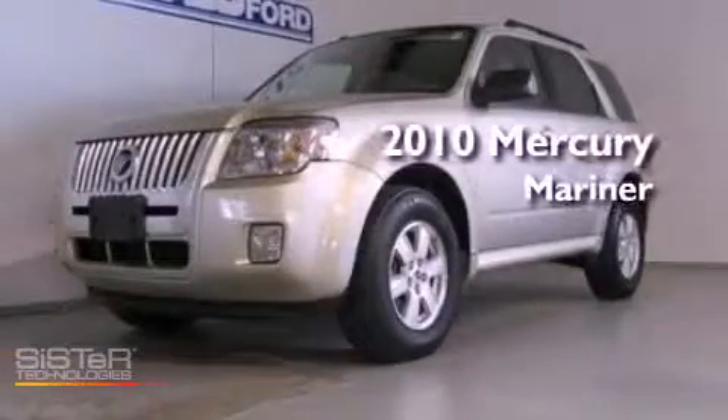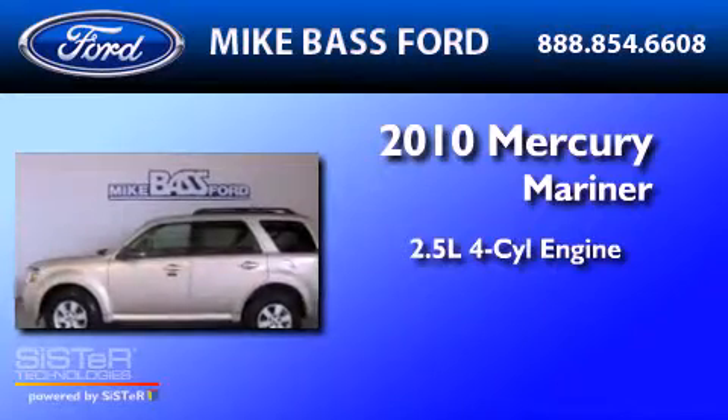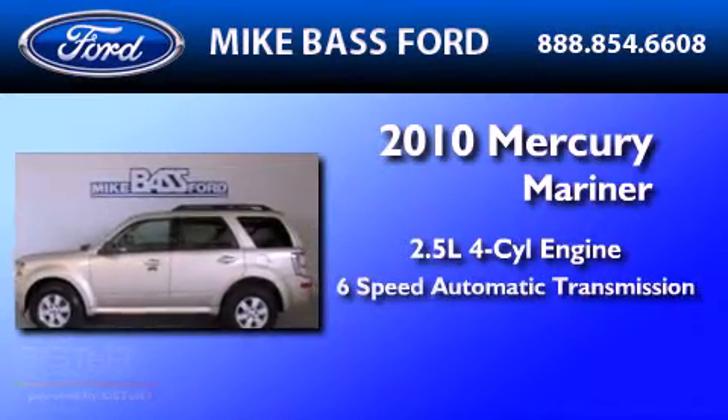This is a 2010 Mercury Mariner. It has a 2.5 liter 4-cylinder engine and a 6-speed automatic transmission.